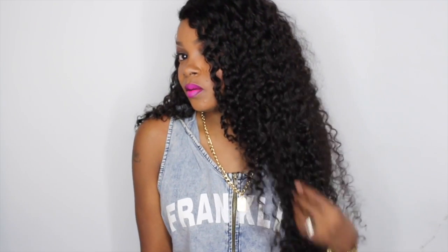I do have a video which I posted prior to this showing you the difference in all of the curly hair I have from Princess Hair Shop. So if you want to see the difference between the Brazilian deep curly, the Malaysian curly, the Cambodian loose curly, this hair, and the Eurasian deep wavy — check that video out. I will have it linked below.